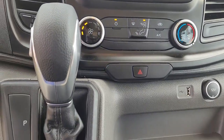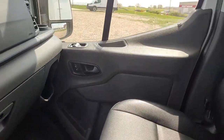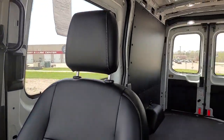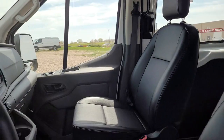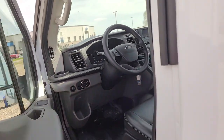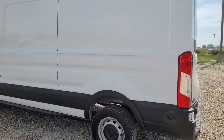Electronic stability control, power windows, bucket seats, AM-FM stereo, four-wheel disc brakes, power steering. Feel confident, comfortable, and connected in this modern transit. Treat yourself to a test drive today. Our friendly staff will give you an outstanding customer experience.